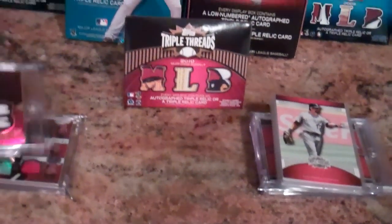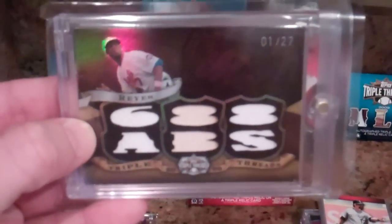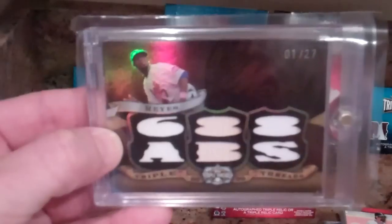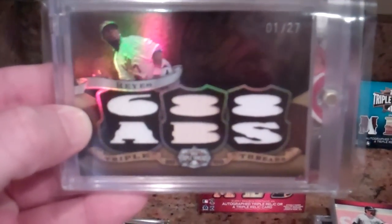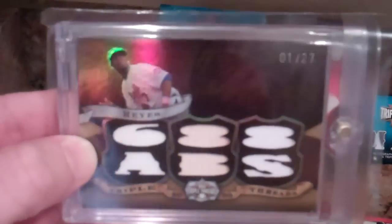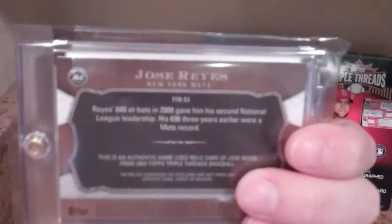His hits — the first hit was a Jose Reyes, numbered to 27. The two end ones are white jersey and the middle is bat. They're two different kinds of jersey. Has a little ding in the corner, but nice card.